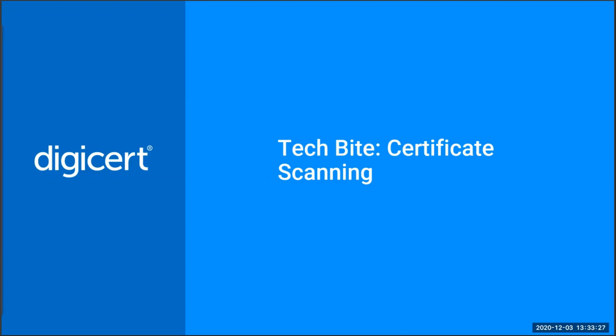Hello and welcome. My name is Dave Corbett and I'm a senior manager of cell engineering at DigiCert. In this talk we're going to discuss the benefits of SSL certificate scanning.